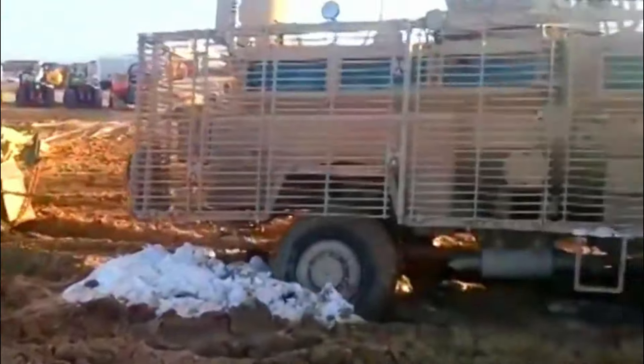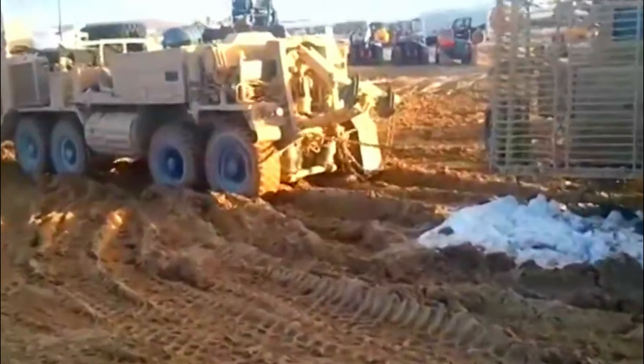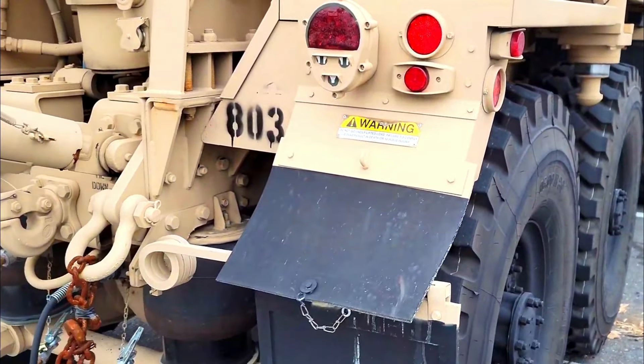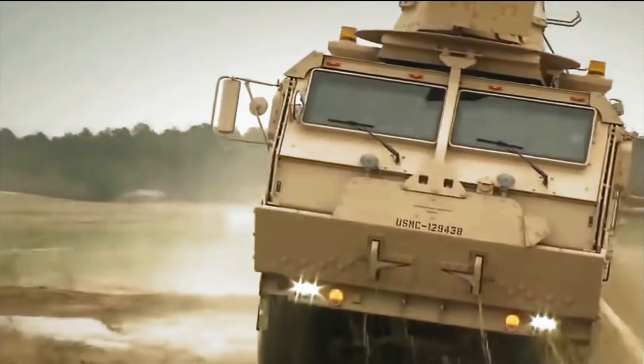The M985A4 cargo MLRS resupply vehicle is the primary ammunition carrier for the Multiple Launch Rocket System. It comes equipped with a 5,400-pound capacity crane and numerous safety systems, ensuring reliable and secure resupply operations.